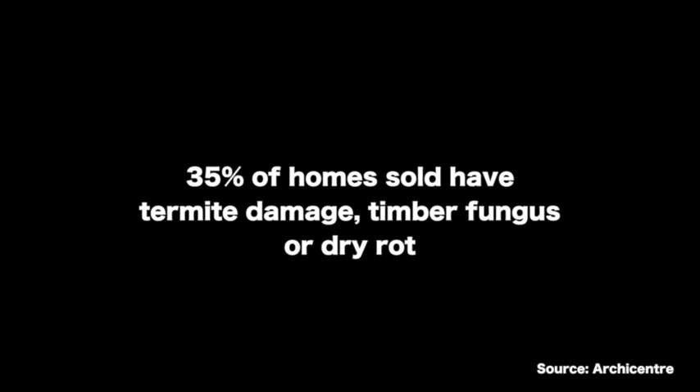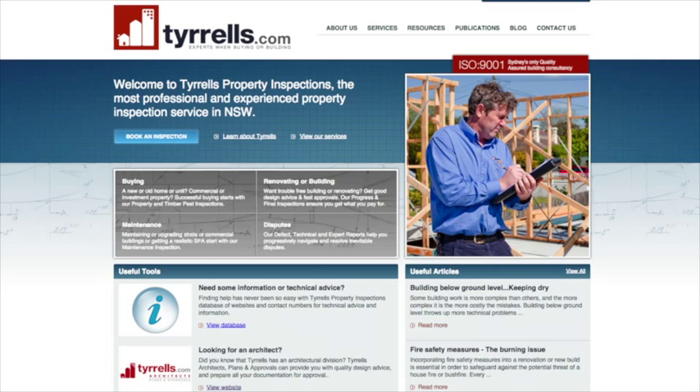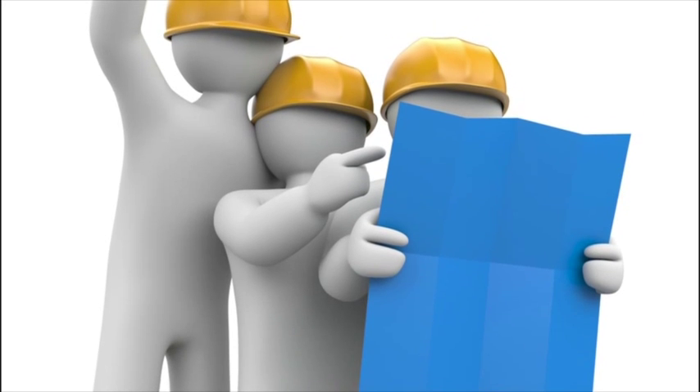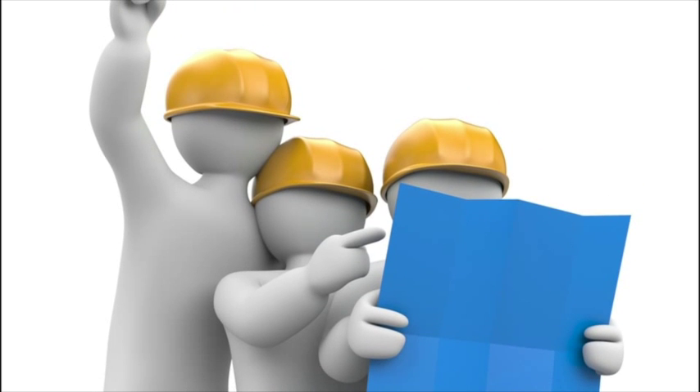35% of homes sold have some type of termite damage, timber fungus, or dry rot. Building inspector Jerry Tyrrell from Tyrrell's Property Inspections says that as a rule of thumb, neglect-based replacement and repairs start in properties around 30 years old, and serious liabilities start after 50 years. He also recommends speaking to a building consultant or architect before you buy any home, to work out if your renovation plans are feasible.